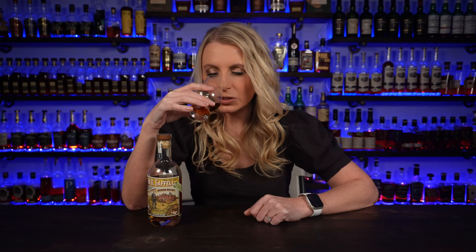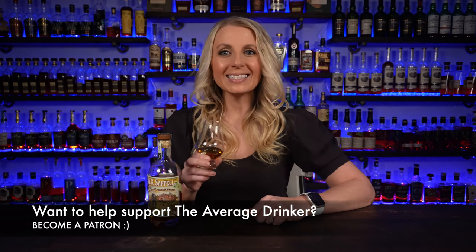Whoa, holy moly — this nose smells like it belongs in fall. If you like a fall whiskey, this is like a really fall-esque whiskey on the nose. It's like buttery molasses, caramel, burnt brown sugar, vanilla bean, and a little bit of orange spice — like that Constant Comment tea that I talk about sometimes. The nose smells really, really good.